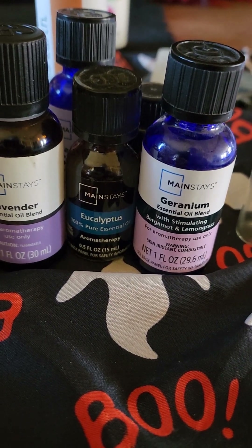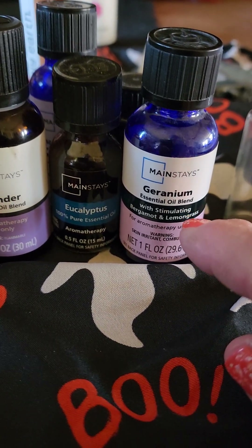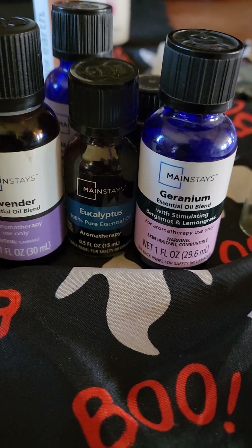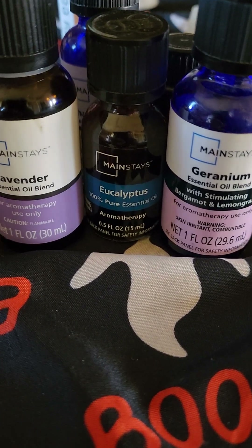You can also add it to your bath by adding five to eight drops of geranium to a tablespoon of carrier oil, mix it together, and put it in your bath.